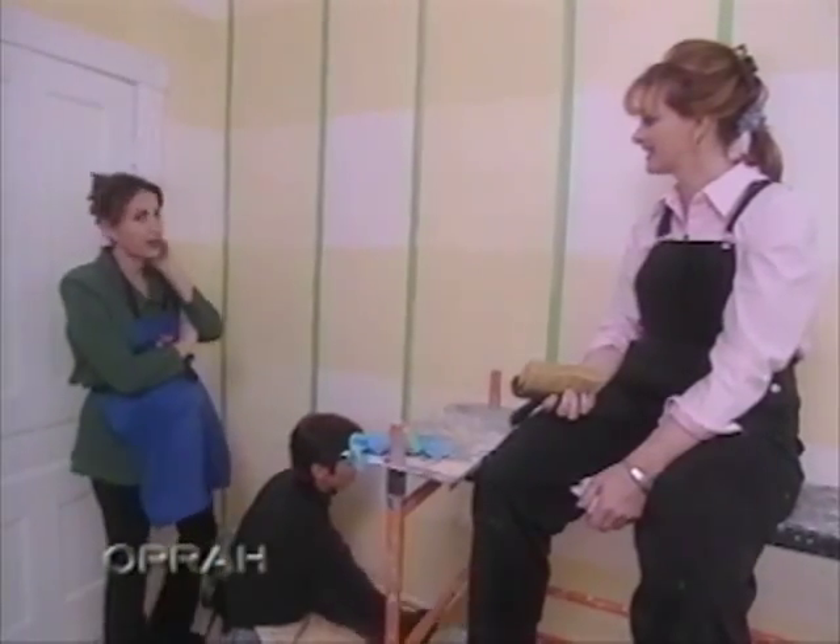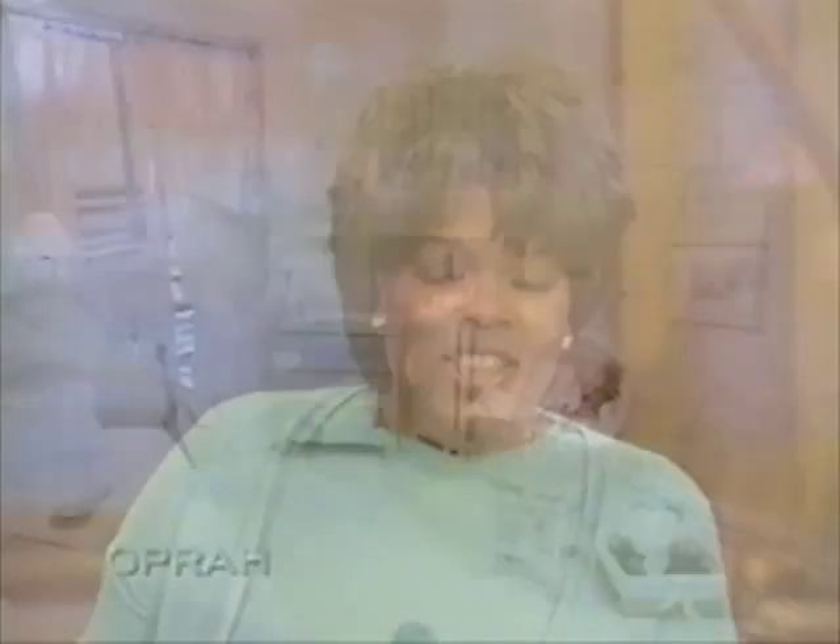What do you think? I think it's absolutely beautiful. The woman behind that breathtaking room makeover is this woman. Her name is Debbie Travis. Debbie, thank you.